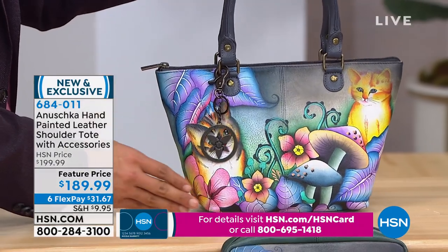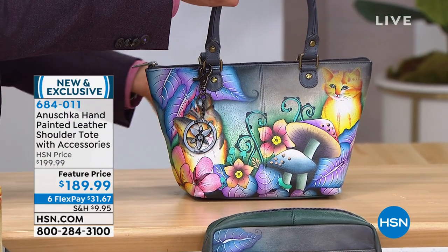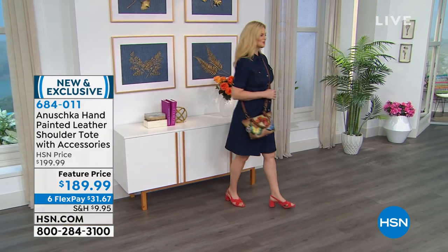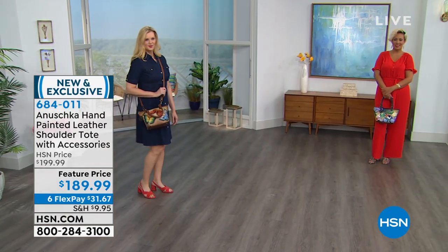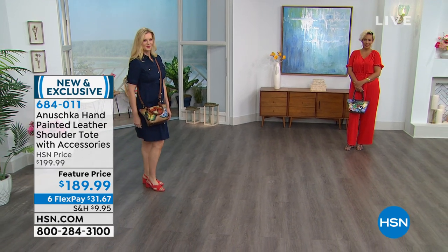You also get the shoulder strap that comes with it. You're going to see the girls carrying it — 26 inches, completely adjustable. You're getting a cosmetic bag. It has a cosmetic bag with it, and your eyeglass case is also included. So these couple of things are coming with your bag.